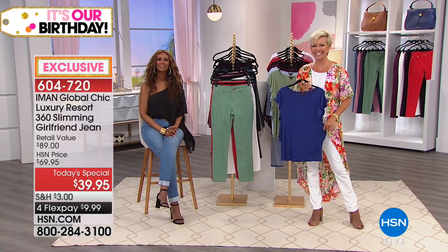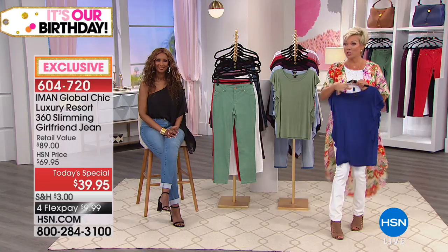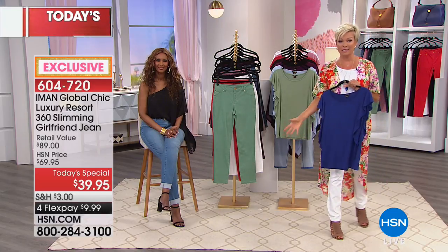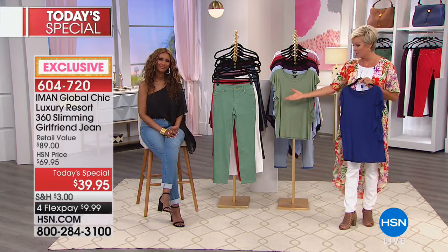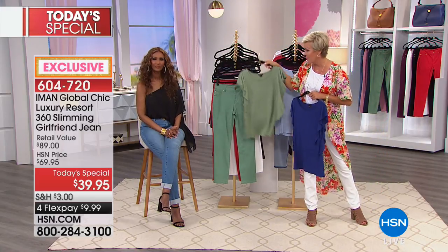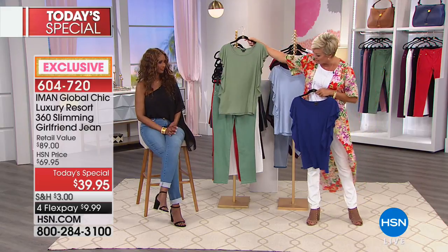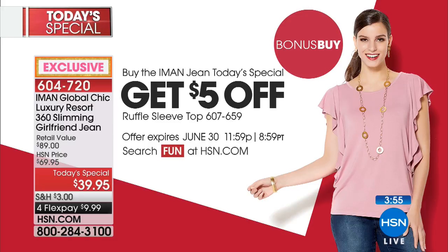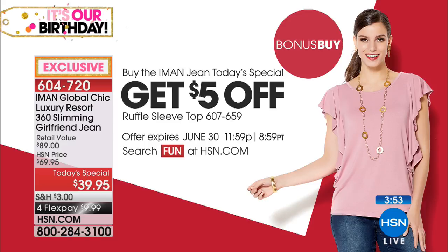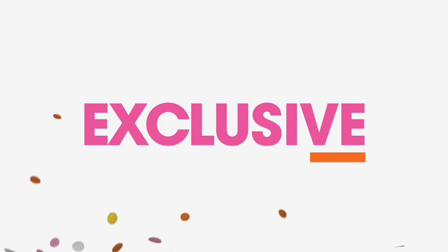We're at 32,000 of the jeans spoken for. There are matching tops if you like the monochromatic look - Marlo was in the purple top and jean today and it was fantastic. Here's your olive green with the bonus buy tee - it's such a pretty, feminine, comfortable option at $20. All of this is brand new for our summer collection with Iman and the Global Chic collection.